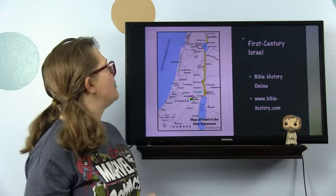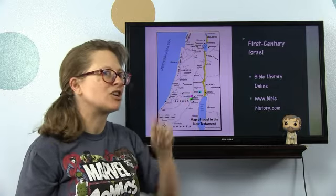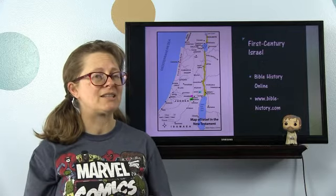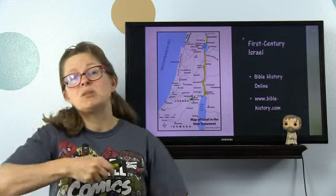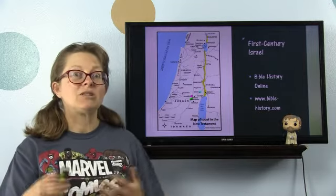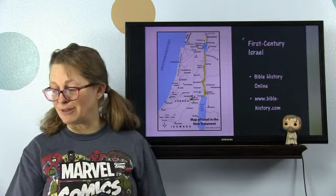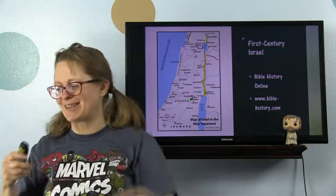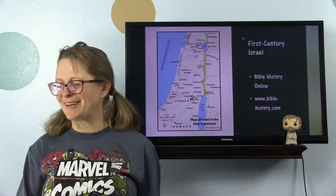This map I got off of Bible History Online, www.bible-history.com. It's an excellent resource for your family if you don't want to invest in something like the Sacred Bridge. I have almost all the pages of my atlas marked with sticky notes — I'm loving it, and you guys are getting to learn from it.